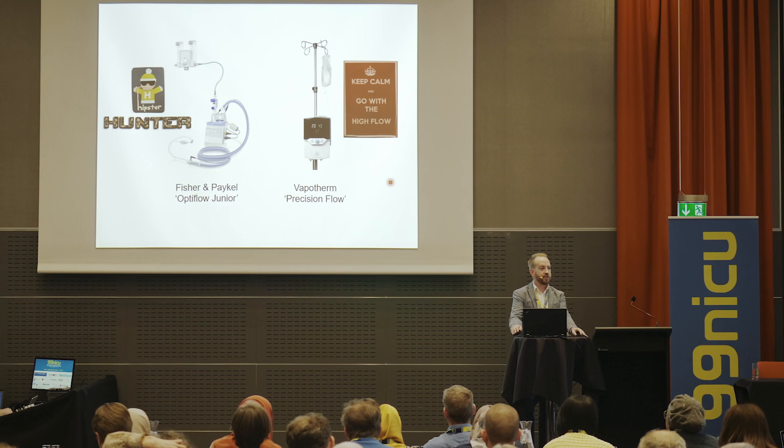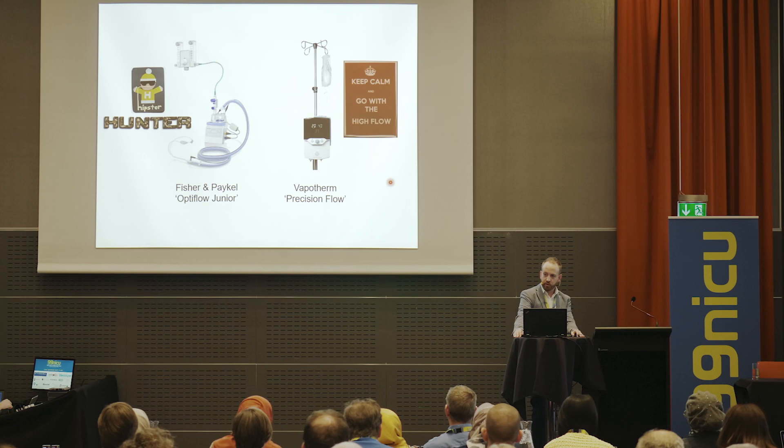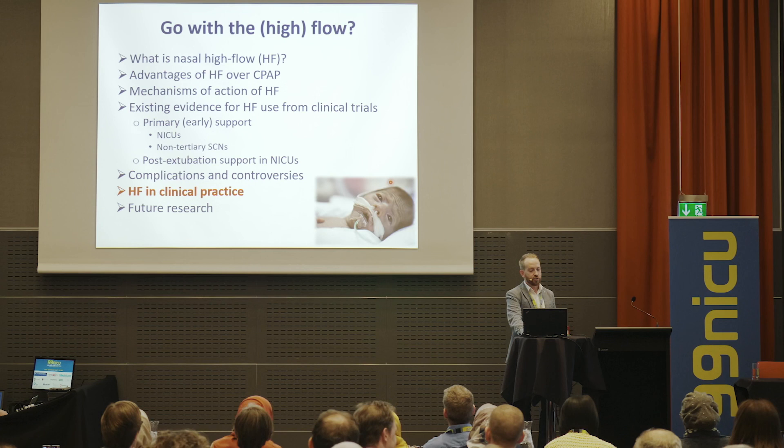One of the biggest remaining controversies is which device we should be using. We have mainly used the Fisher & Paykel system in Australia and New Zealand. But people who use Vapotherm routinely — some centres have completely replaced CPAP with high flow — swear there's something different about it. I'm not sure how that can be, given that it's heated, humidified gas flowing out of a machine at a set flow. Nevertheless, I think this is an important question we need to look at.